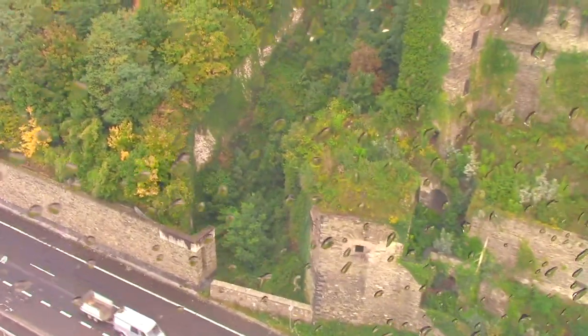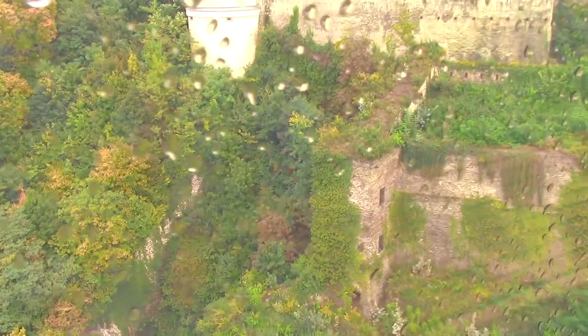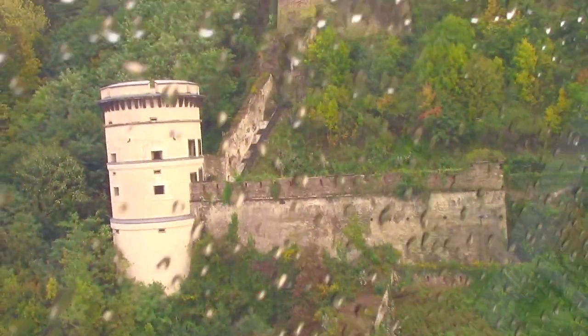It looks quite ancient, this castle. Look at all the old stained walls at the bottom — that's a fortress, and it's massive. Now we've just realised it's super windy up here because we're quite high.